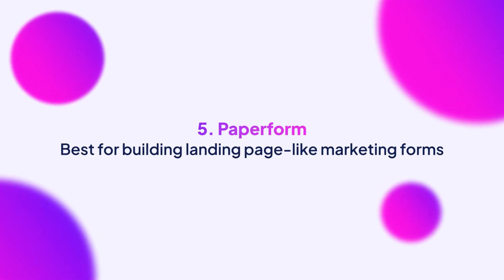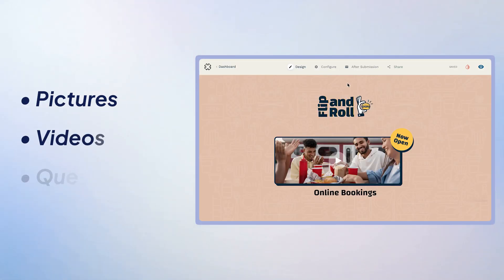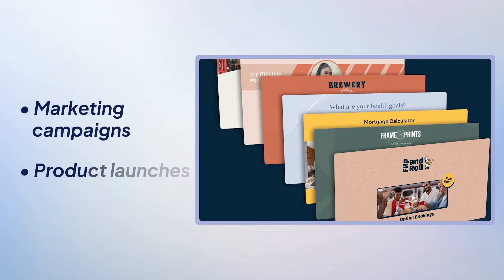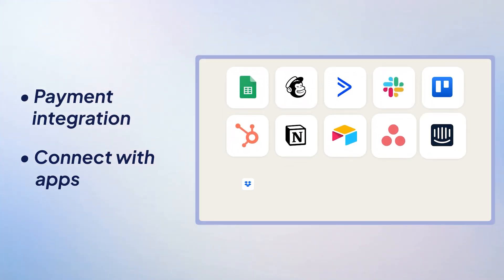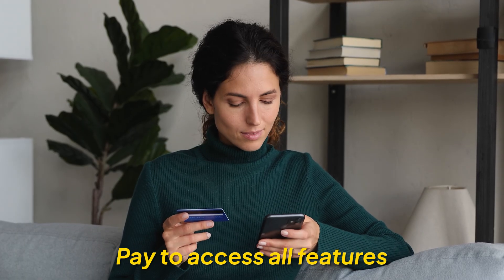Last but not least, we have Paperform. Paperform lets you add pictures, themes, videos, and questions to your form wherever you want. It's perfect for marketing campaigns, product launches, or situations where visual appeal matters. You can even collect payments and connect with other apps, like adding power-ups to your game. The catch is there's no free version, so you'll need to pay to access all these features.